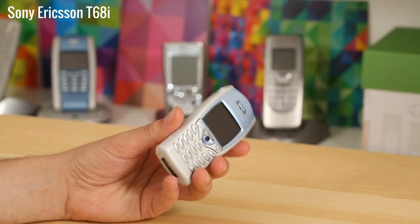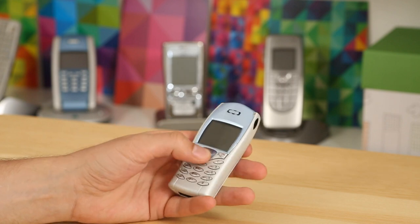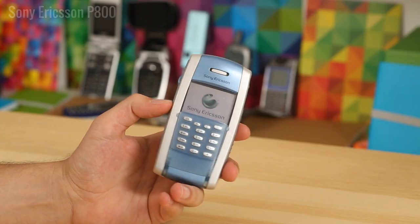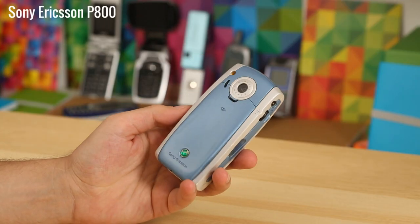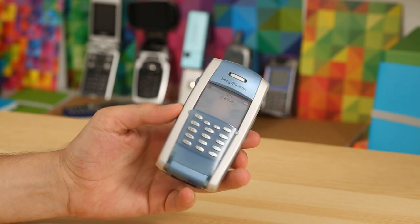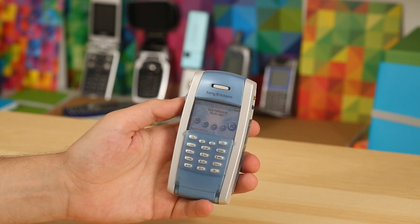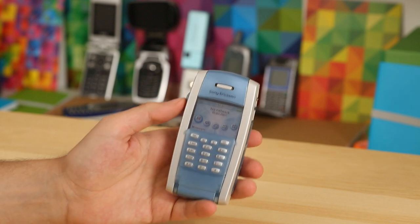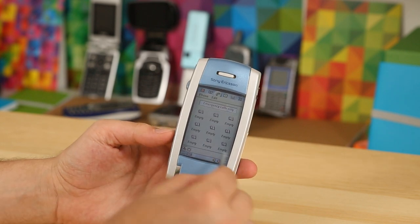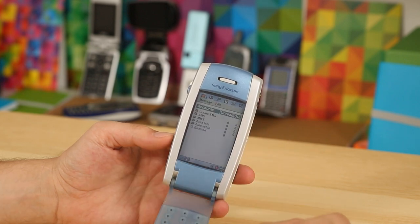The first product of the Sony Ericsson joint venture was the T68i, an upgraded version of the T68. It didn't have a built-in camera, but the company sold a snap-on camera add-on for it. The Sony Ericsson P800 was the company's first smartphone, with a PDA-like touchscreen operated with a stylus, capable of displaying up to 4096 colors, and Sony's proprietary Memory Stick card slot. Both the T68i and P800 made headlines when featured in the 2002 James Bond movie Die Another Day.